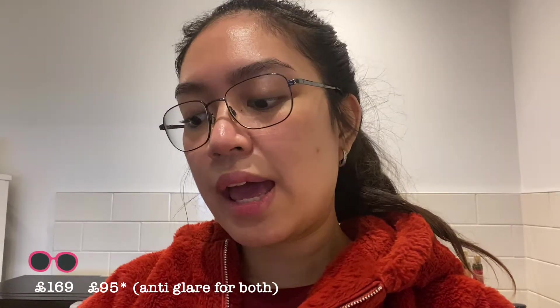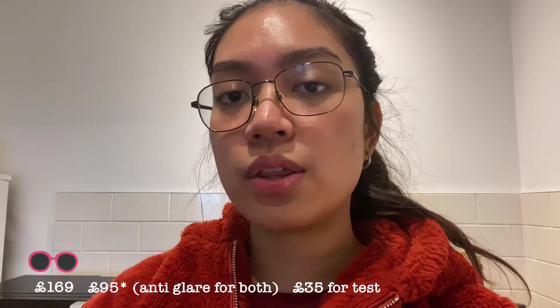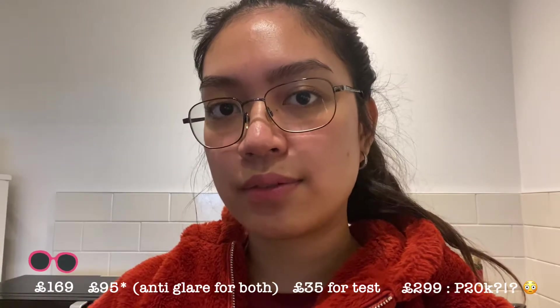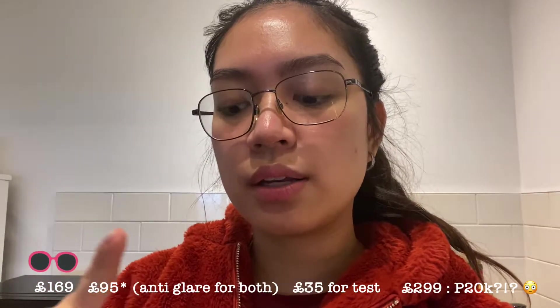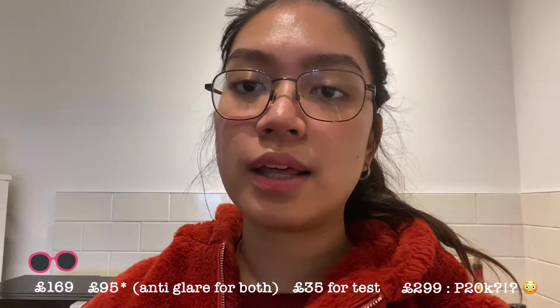The thinner lenses on one of the glasses was £55 extra, so £169 plus £55. The eye test was £25, and I added another £10 for the OCT scan, which is like an MRI scan for your eyes — that's the one that checks for glaucoma, early signs of diabetes, or anything like that.